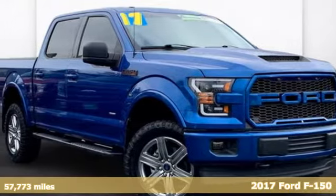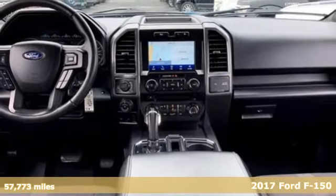It's a 2017 Ford F-150, built on tradition, built to last. Ford.